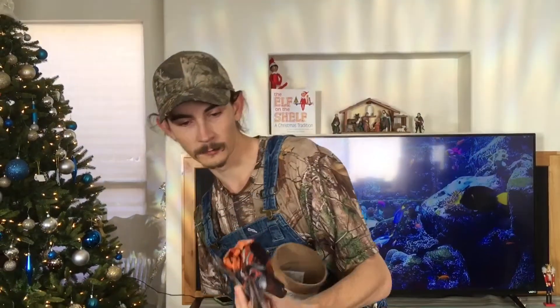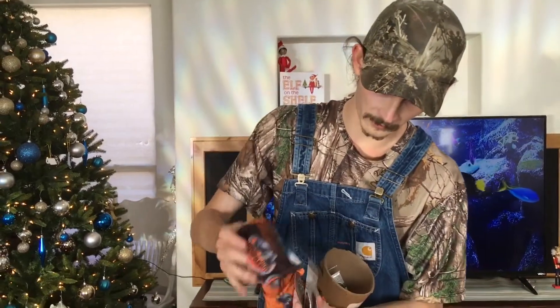Now we have the neck covering — a Gator Gaiter, I believe that's how you say it. Goes around your neck. That was one of the other free items from the Black Friday sale.